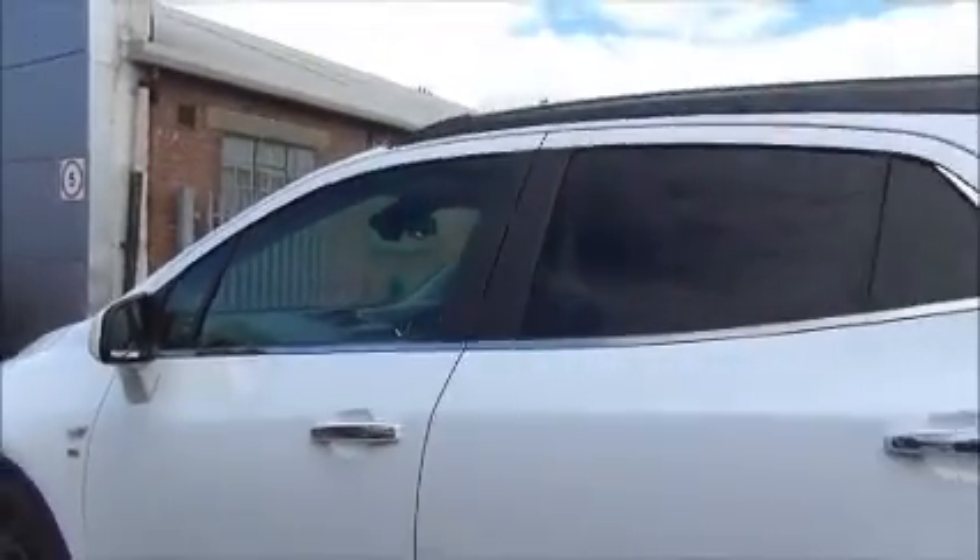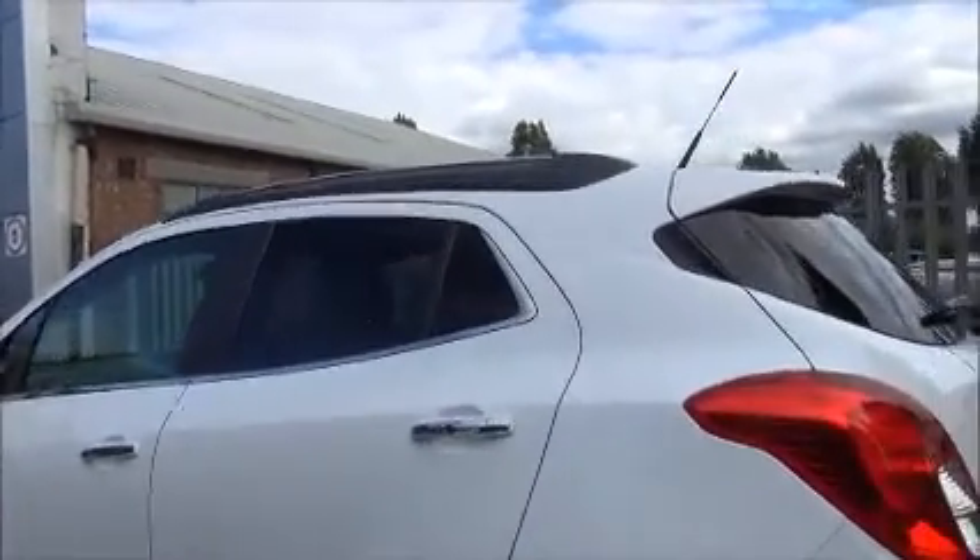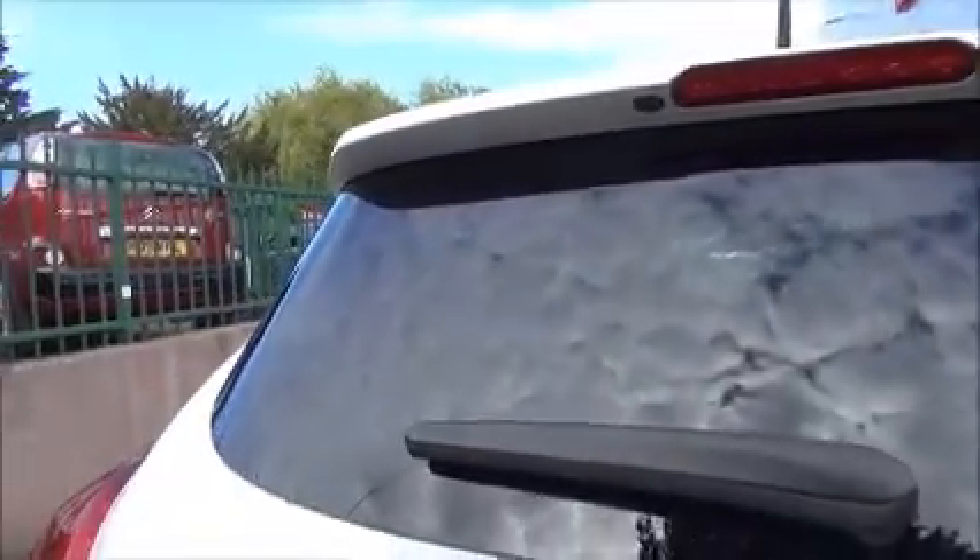At the side of the vehicle we find an 18 inch multi-spoke alloy wheel, colour coded door mirror covers and chrome door handles. This is a 5 door hatchback vehicle which has tinted rear privacy glass, a high visibility rear brake light and a wash wipe rear wiper arm.